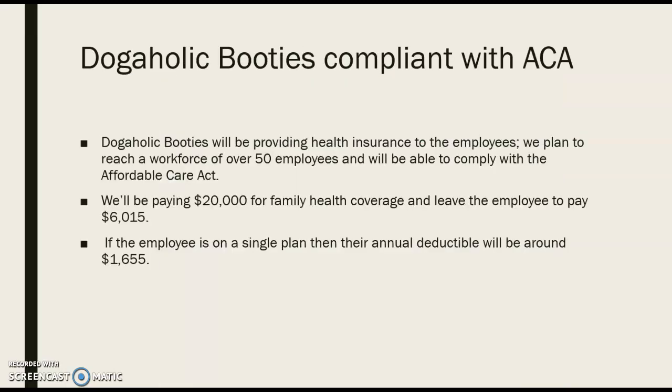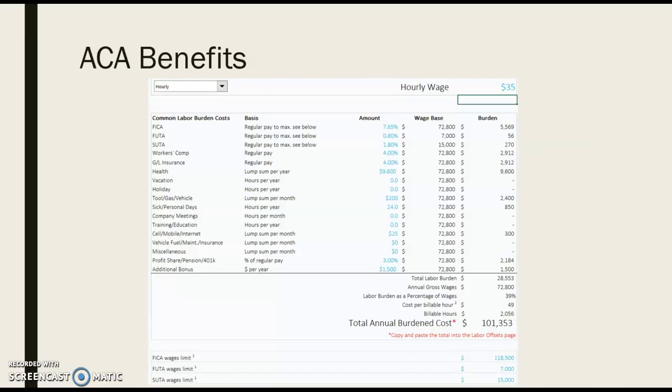To make sure Dogaholic Booties is compliant with the ACA, we're going to be providing full health insurance for all full-time employees. We anticipate our workforce will reach over 50 employees, so we want to make sure we're staying compliant with the ACA and all its rules and regulations. We will be paying $20,000 for family coverage and leaving the employee to pay about $6,000. If the employee is on a single plan, their annual deductible will be around $1,600. For an employee at a $35 hourly rate, they will be costing the company about $100,000 based on compensation and benefits.